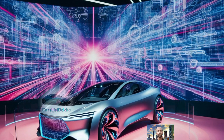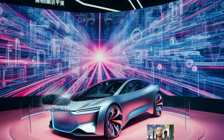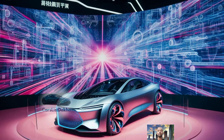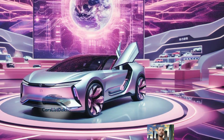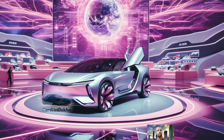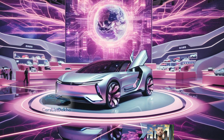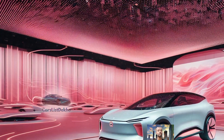To make your drive even more enjoyable and safe, the GAC Empower 2025 is packed with smart features. It has a tire pressure monitoring system that keeps an eye on your tires, ensuring you're always driving safely. The electronic parking brake makes parking a breeze, while the advanced suspension system ensures a comfortable ride. With the electronic stability program, the car stays steady even in tricky conditions.